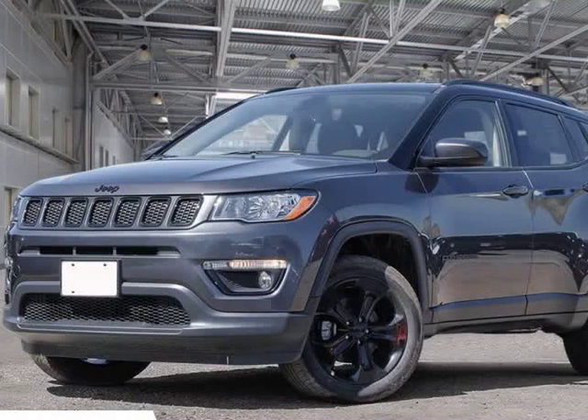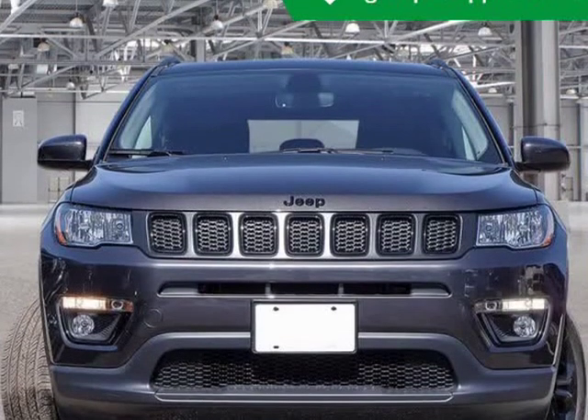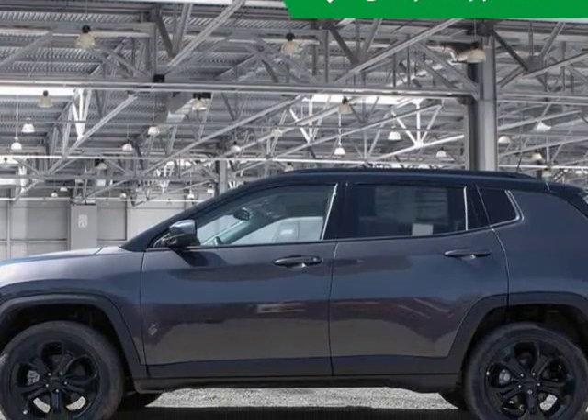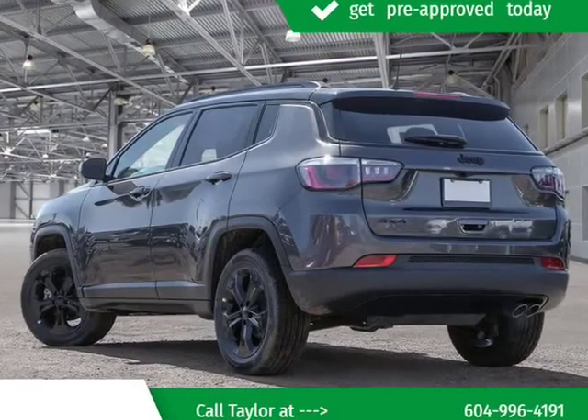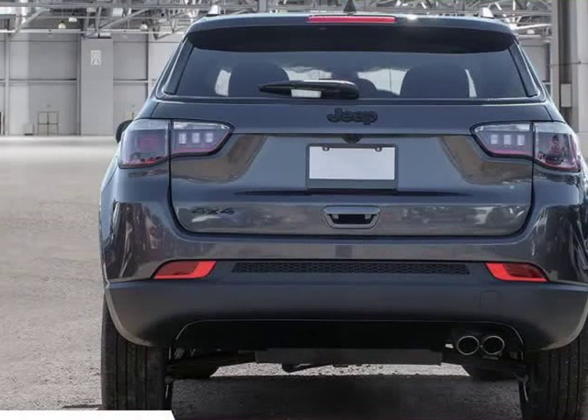This 2019 Jeep Compass is brought to you by Kelowna Jeep Ram. Check out this great low-mileage vehicle. This SUV is purpose-built for the most treacherous terrain. Jeep prioritized practicality, efficiency, and style by including a power rear cargo door, a roof rack, and power windows.